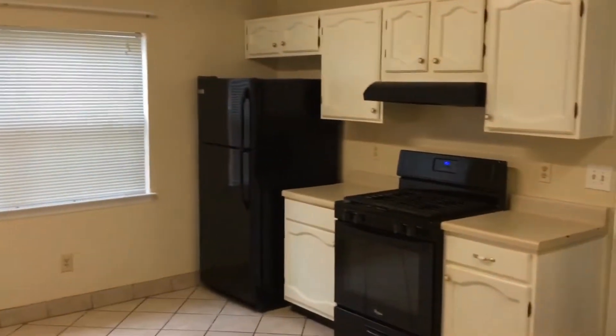Tile in the kitchen. All appliances remain. Pantry off to my left.